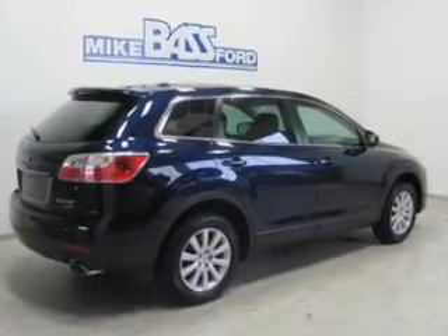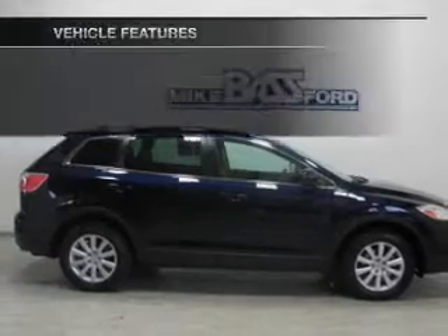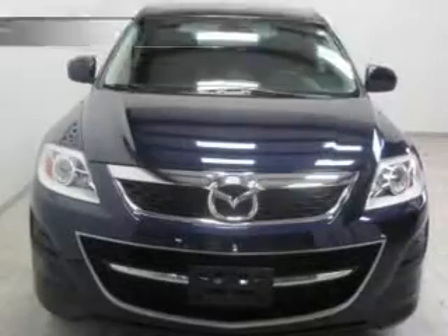Indulge in the comfort of heated seats. This car has separate passenger temperature controls. And with these notable features, you won't want to miss out on the opportunity to own this amazing ride.